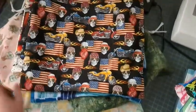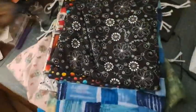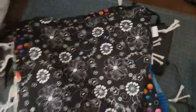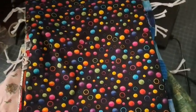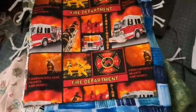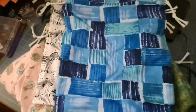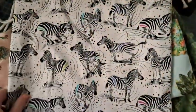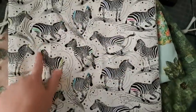So these are drawstring bags. First, this is like a motorcycle skull print, and then there's this floral black and white one. I need to straighten them out a little bit. Polka dots, and a firefighter print.